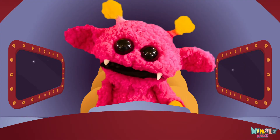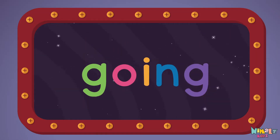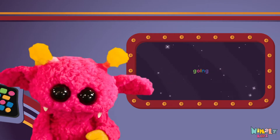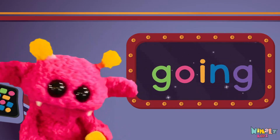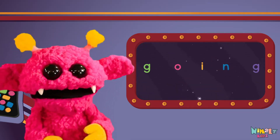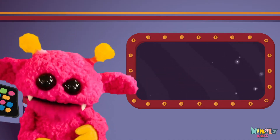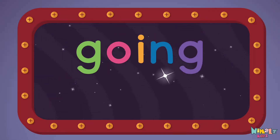Come on, everyone, let's learn a new sight word. Going! Sight words are what I need to learn how to write and read. Sight words make me smart when I know them all by heart. Let's learn a new sight word now. We're gonna learn the sight word: going!